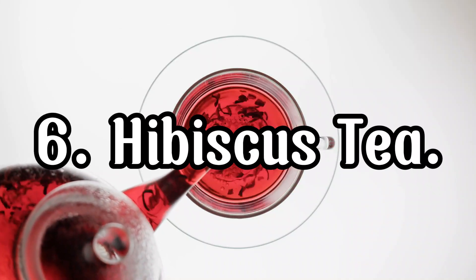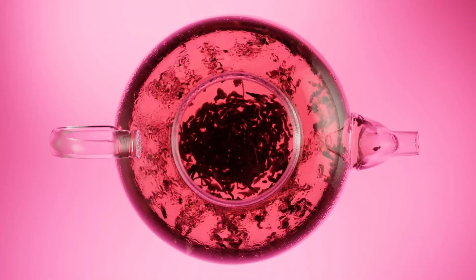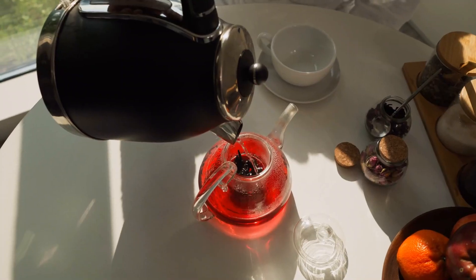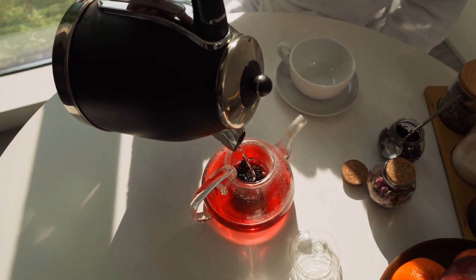Hibiscus tea is not only beautiful and refreshing but also effective in reducing belly fat. It helps to lower your body's absorption of fats and carbohydrates, which can help with weight management. Plus, it's packed with vitamin C and antioxidants that boost your overall health.